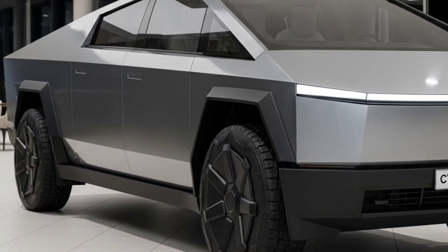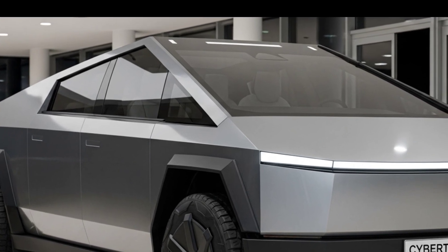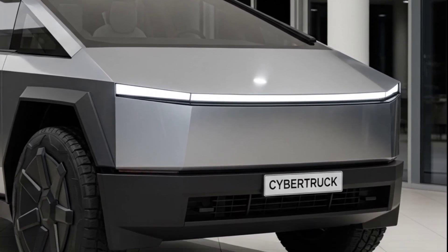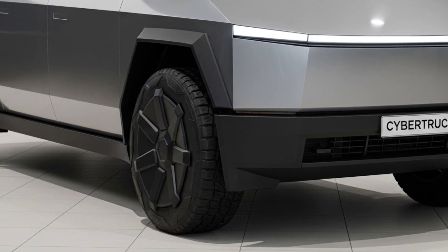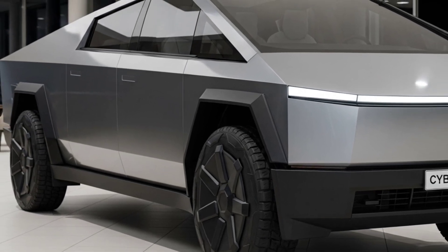Right from the first look, this machine doesn't whisper tradition — it shouts revolution. The design is nothing like you've seen before: angular, sharp-edged, and armored in ultra-hard stainless steel. The Cybertruck's futuristic body looks like it was crafted in a laboratory, not a factory.